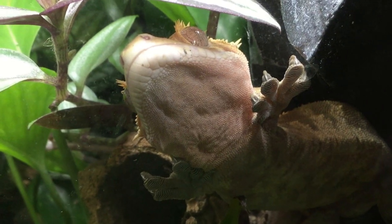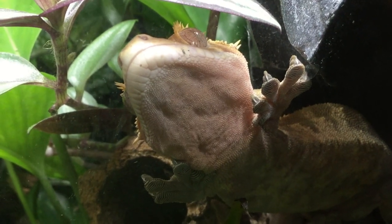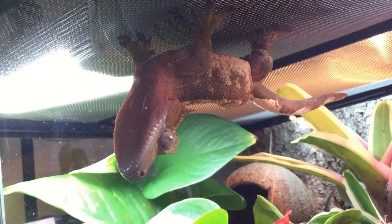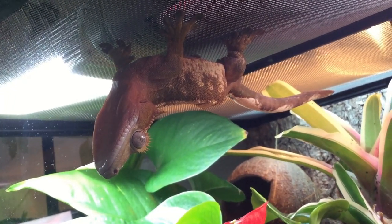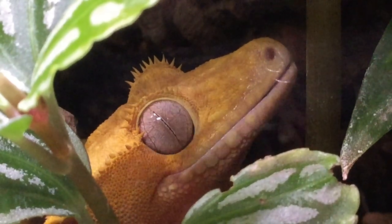Like most other geckos, crested geckos do have lamellae on the bottom of their toes — basically little sticky adhesion pads that allow them to climb smooth surfaces including glass, and even to climb upside down, which is quite amazing. Also like other geckos, cresties don't have any eyelids. Instead they just have a protective scale covering the eye, and to keep this clean they do actually lick it.